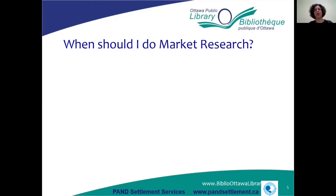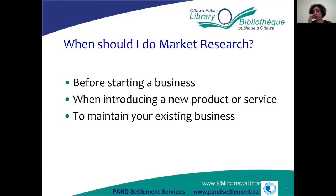When should you do market research? Obviously before you start a business — you want to know you've got a good plan, a viable business, that you'll have customers and be able to make a profit. But you also want to continue doing market research even after you have an established business. For example, if you want to introduce a new product or service, that's really important to research. You also need to keep up with changing trends and what's happening in your industry to maintain your existing business.